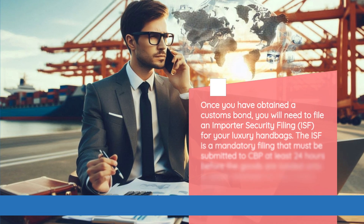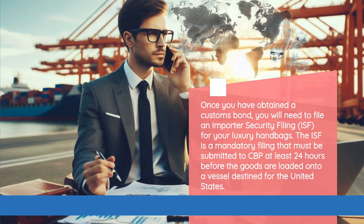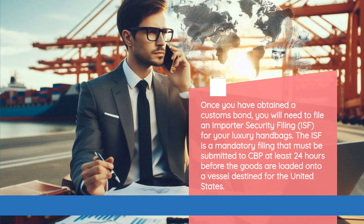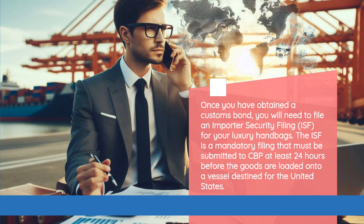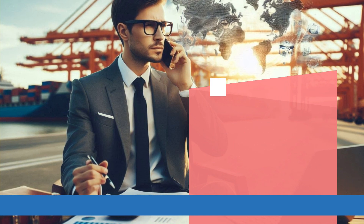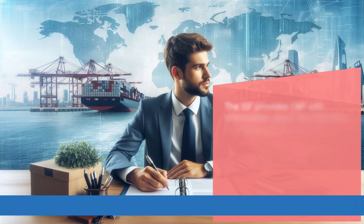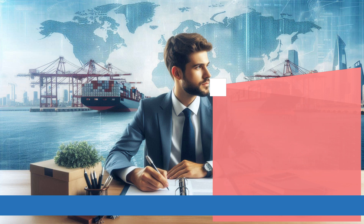Once you have obtained a customs bond, you will need to file an Importer Security Filing, ISF, for your luxury handbags. The ISF is a mandatory filing that must be submitted to CBP at least 24 hours before the goods are loaded onto a vessel destined for the United States. The ISF provides CBP with information about the shipment, including details about the importer, the seller, and the goods being imported.